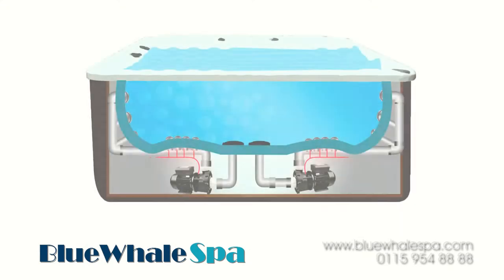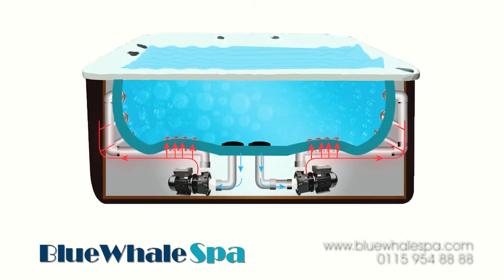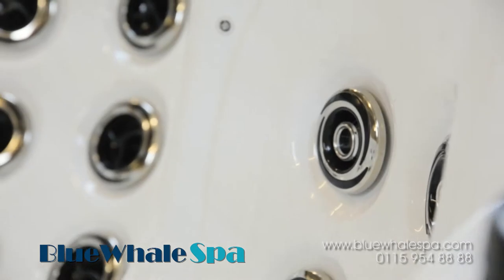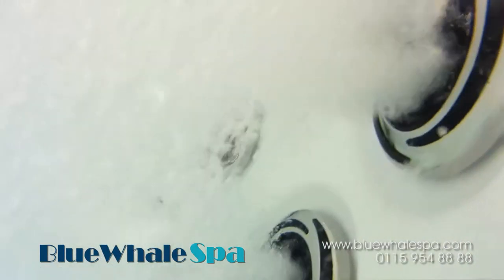As the pumps are now closer to the seats which they supply water to, there is less resistance within the pipework as the length of the pipes is shorter. Therefore, there is greater pressure through the massage jets. This highly efficient system allows the user maximum control over the massage power available in the hot tub.